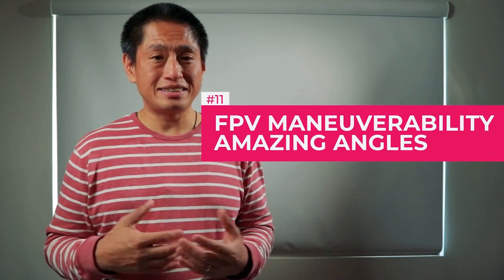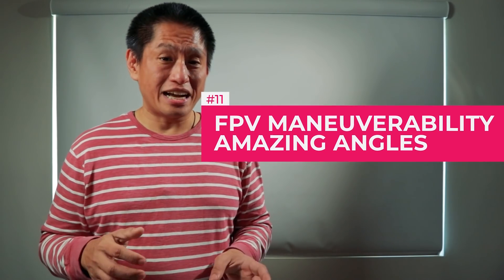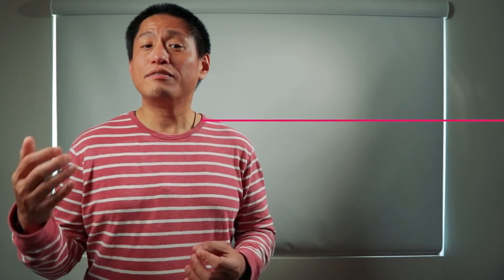Number eleven: FPV maneuverability. Unlike a standard photography drone, the DJI FPV drone can fly in any direction, even straight up or straight down. So this lets you capture amazing cinematic angles.